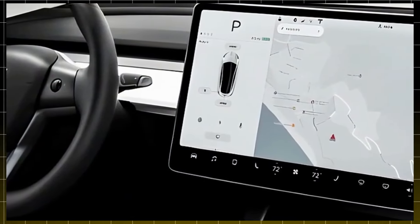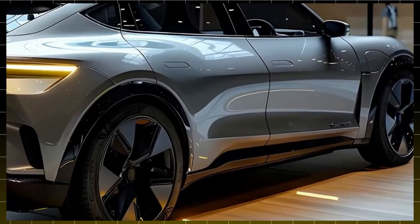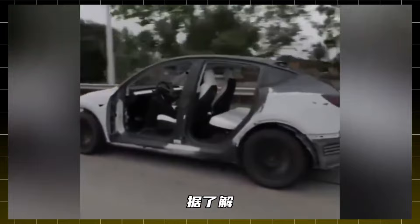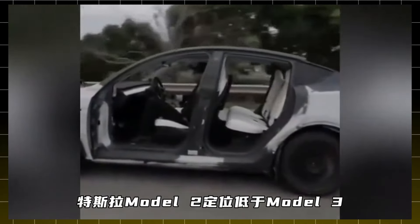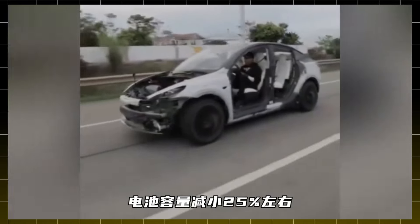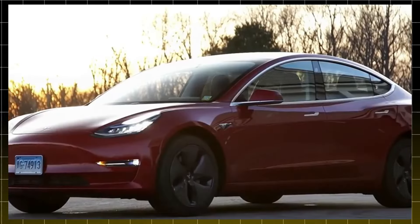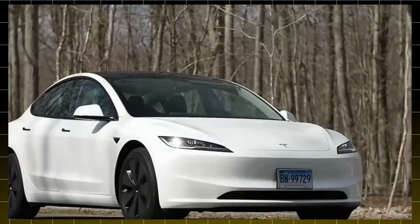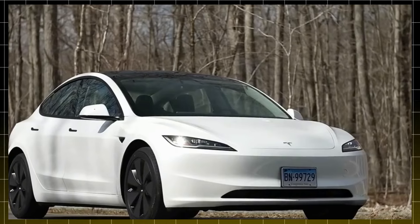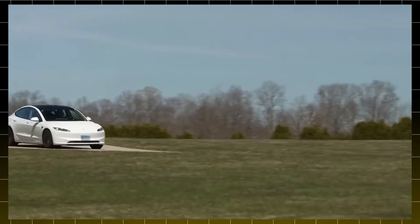First, let's talk design. The Model 2 is designed as a compact hatchback — a car made for the city but not limited to it. This model is planned to be one of Tesla's most versatile, combining daily practicality with the unique style that only Tesla can deliver. Imagine a car with aerodynamic lines and an elegant yet highly functional look for urban traffic. Tesla kept some of its signature touches, like the flushed door handles that appear only when you need them, and a minimalist interior that maximizes space. This is perfect for those who live in big cities, where space is a critical issue — a car that's easy to park, comfortable to drive, and eye-catching.